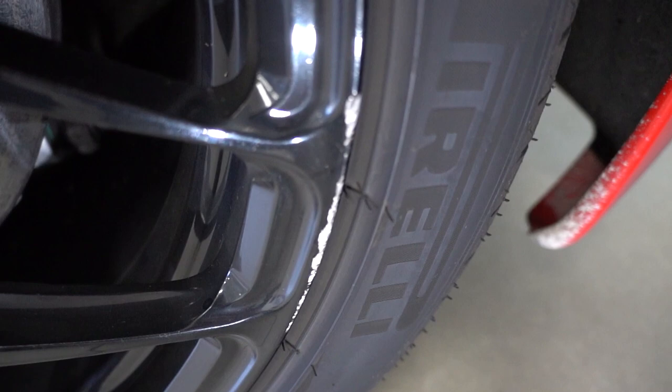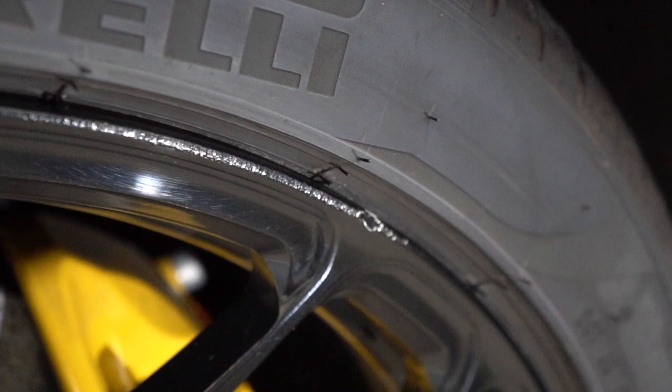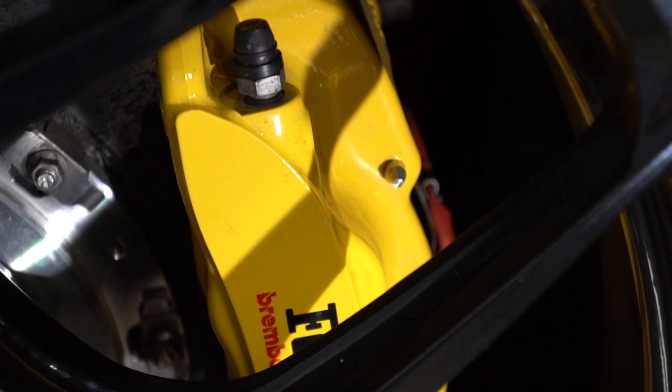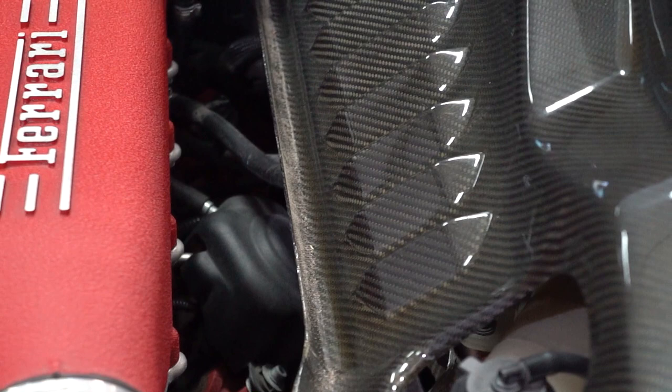We're actually going to pull the wheels off and send those off to get refinished. While they're off, we'll take time to clean everything up under the wheel well — the shocks, springs, brake lines, and brake calipers — prep all those and install a coating so they stay cleaner longer. Whenever Dan spends time washing his vehicle, he's going to notice the calipers are really easy to clean. When the wheels come back from being refinished, we're going to have new tires installed — Tread Connection is coming out to do that — and then we'll coat the wheels as well.